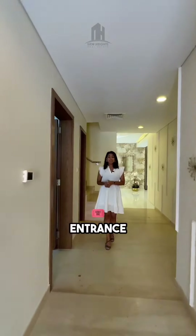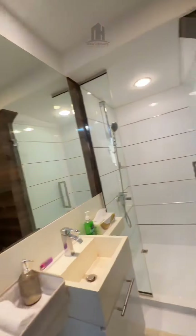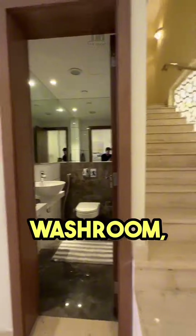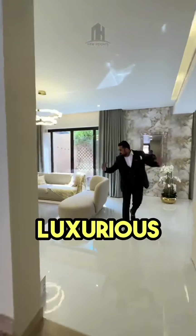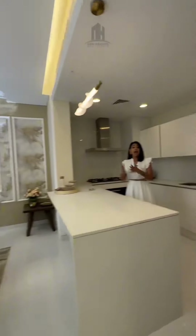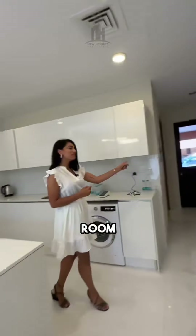As you walk in from the main entrance, you have your first bedroom to the right with an en-suite washroom. Moving forward you have a guest washroom, a staircase, and a luxurious living area attached with a dining area, which comes with a fully fitted kitchen with white goods that connects to the maid's room and the garage.